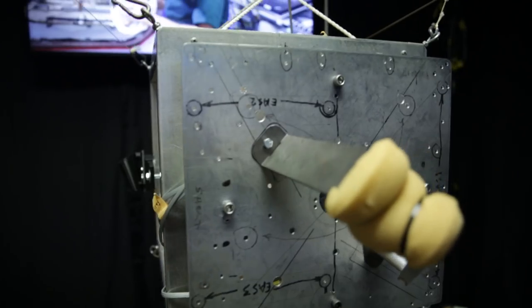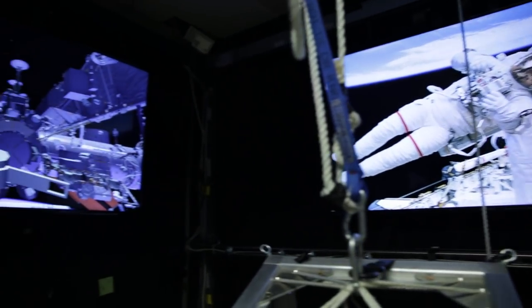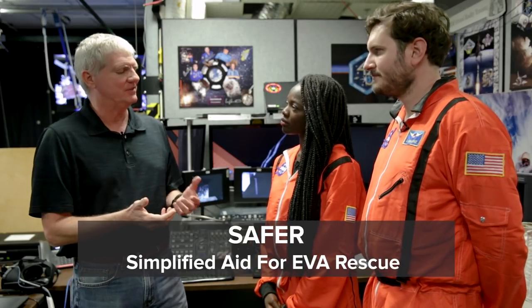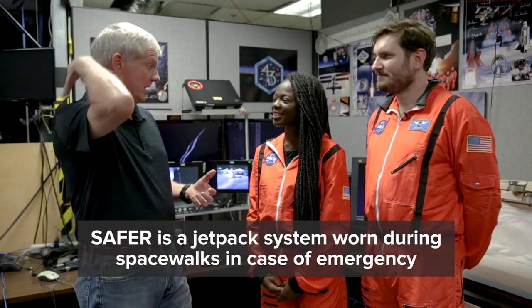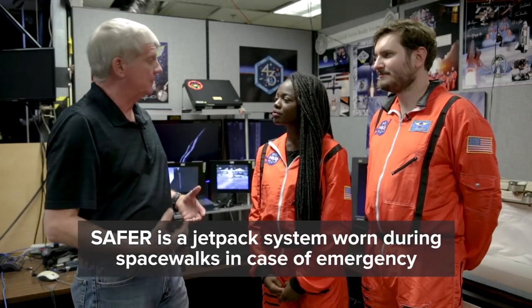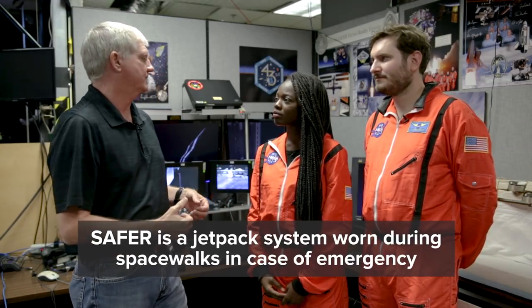I'm Jeff Hoblitt. I work at the Johnson Space Center virtual reality lab. This is where we train astronauts on how to do their spacewalks. One of the things we train for here is the rescue system that astronauts wear when they go out on spacewalks. In case they ever become separated from the station, they have to be able to rescue themselves. What we train here is something called SAFER — Simplified Aid for EVA Rescue. It's essentially a jet backpack. If they become separated, they reach down, pull out a hand controller, power it on, and fly themselves back to safety.